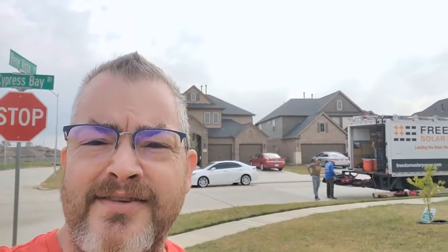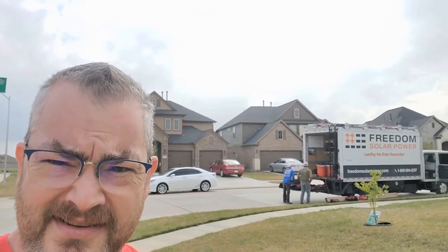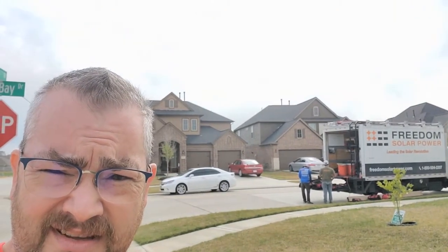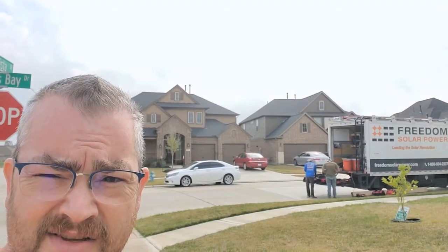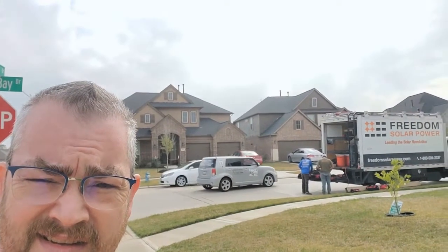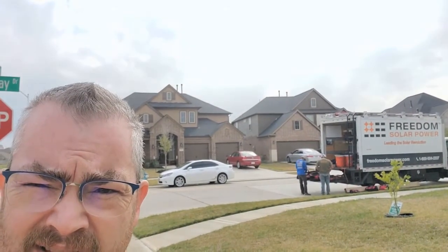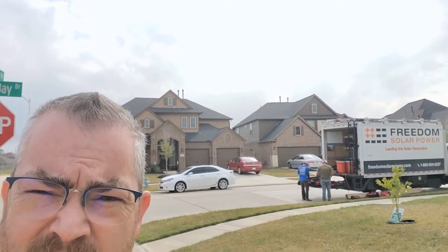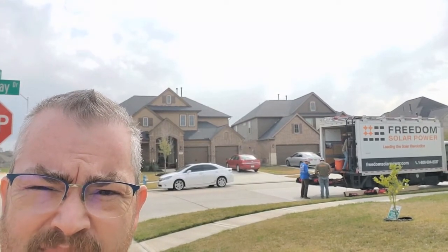We're having solar panels installed on our house today. The guys are here getting everything set up and unloading the truck so they can start putting the panels on the roof. After that they'll work in the attic, and then the batteries will be installed later. Say goodbye to paying for electricity.